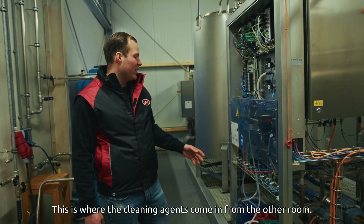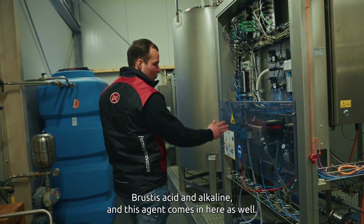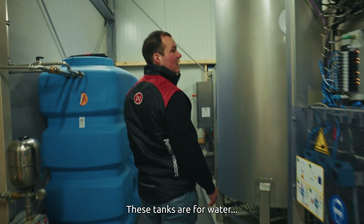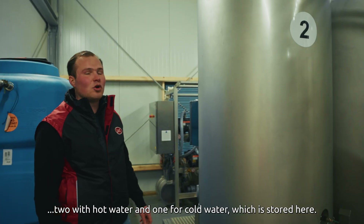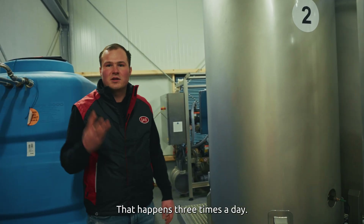This is where the cleaning agents come in from the other room. They get mixed in these tanks and sent to the robot — acid and alkaline. And this agent comes in here as well. These tanks are for water: two with hot water and one for cold water, which is stored here. This is also where the batch is prepared for rinsing the robots — that happens three times a day.